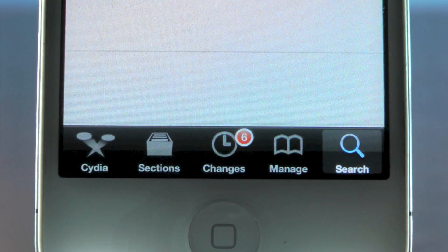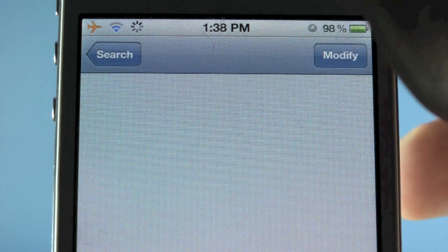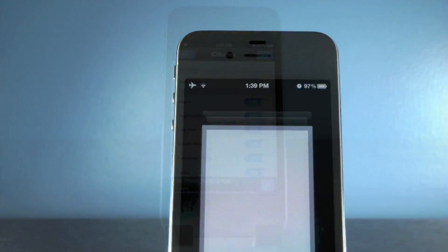Now you want to go ahead and select Search, and search for iCleaner. Once you find it, it will look just like that. You'll want to select Install and confirm in the upper right corner, and once it's installed, just exit to your home screen. It will look just like that — go ahead and run it.